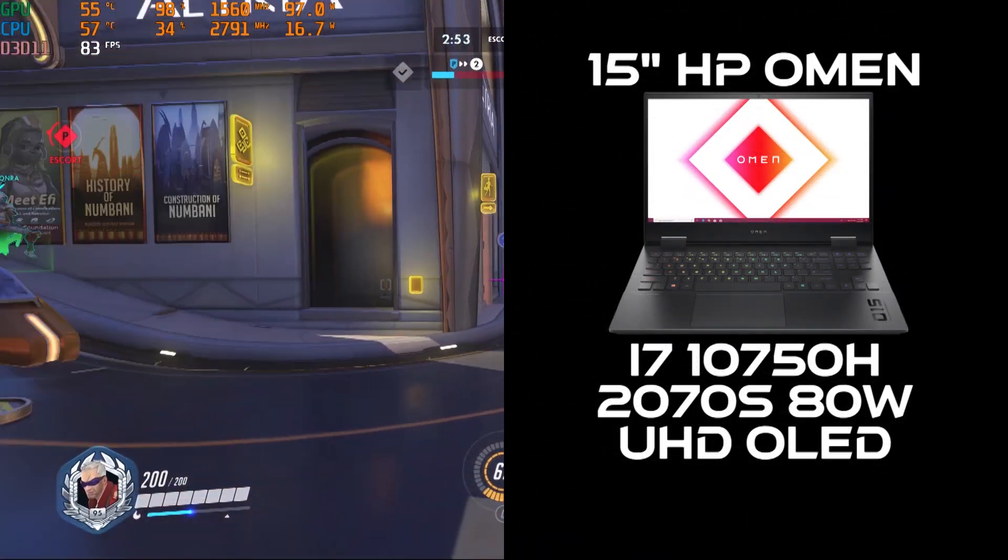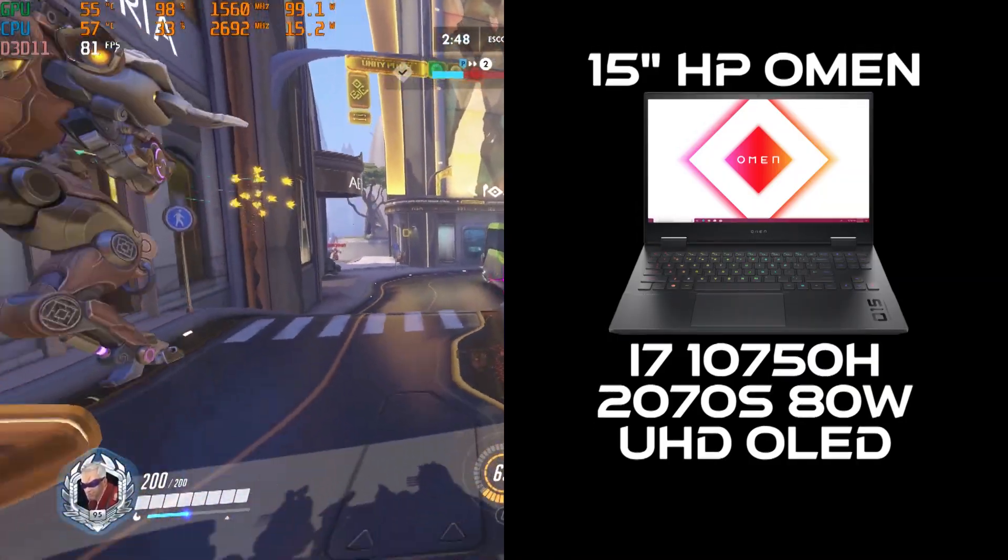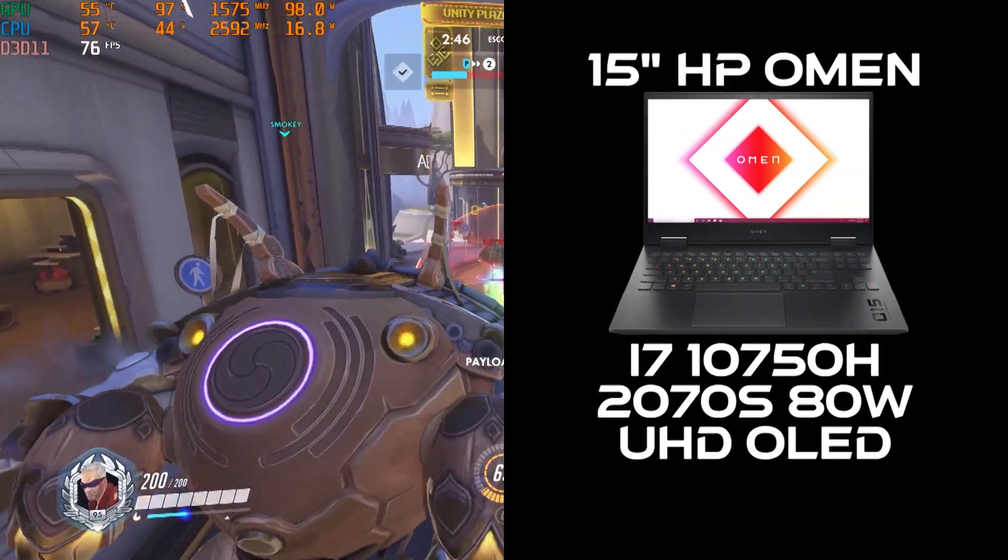Let's find out using this 15-inch HP OMEN with a 6-core i7, the RTX 2070 Super Max-Q, and an OLED Ultra HD display.